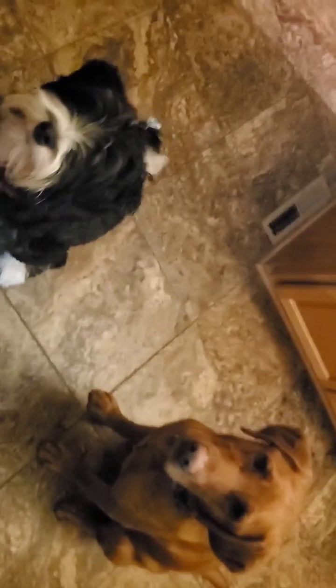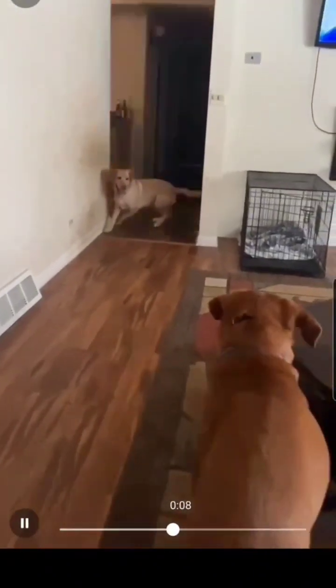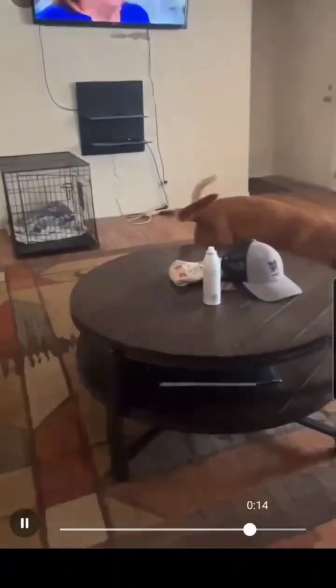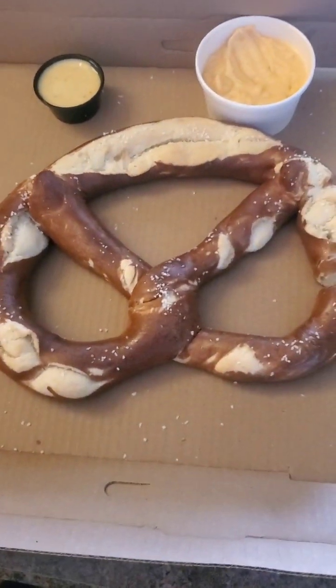Who wants a treat? Sit. Really want that treat! Settling in with pretzel, beer cheese, and the NCAA selection committee — it doesn't get any better than that.